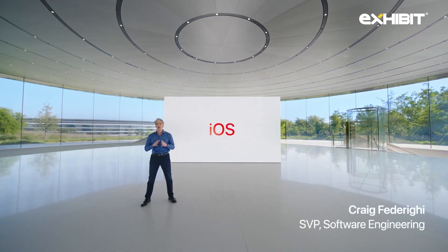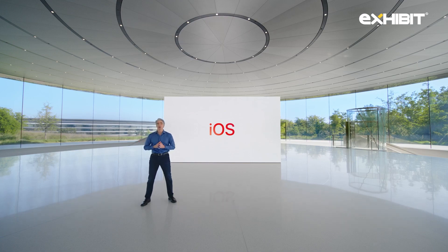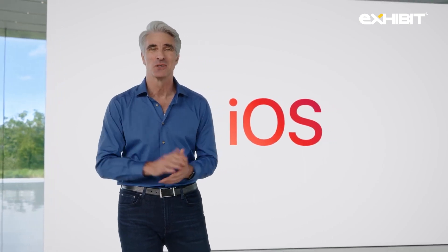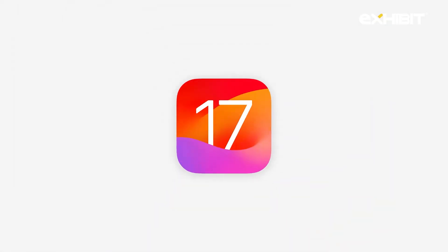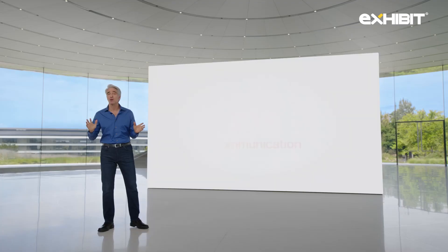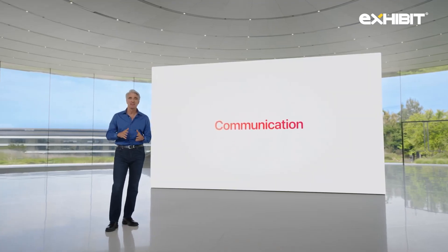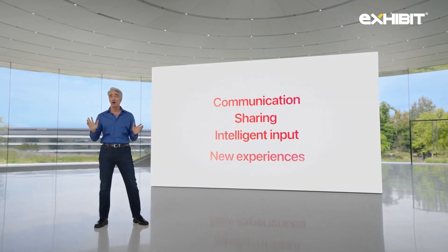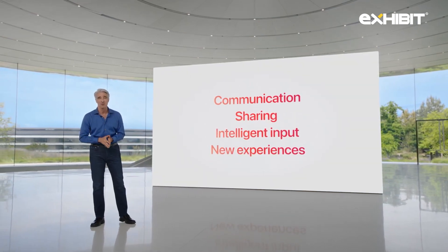Let's start with iOS. This year, we looked across the entire iPhone experience to provide delightful new features that make the things you do on iPhone more personal and intuitive. Our next release, iOS 17, delivers more expressive communication, simplified sharing, more intelligent input, and all new experiences for your iPhone.